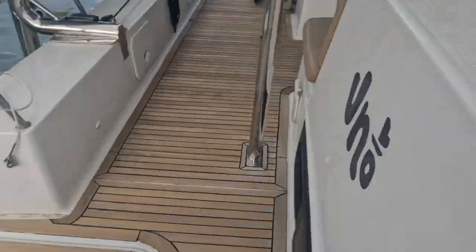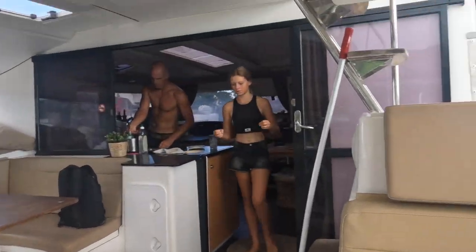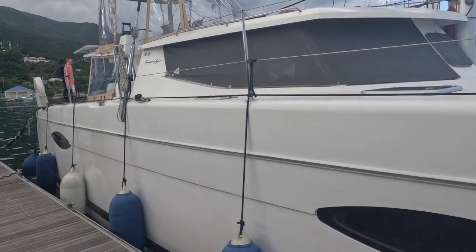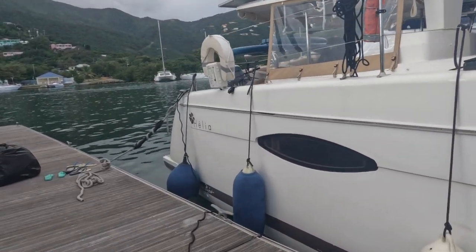We've just cleaned all the teak and all the decks and we have fully cleaned the whole boat. So I thought it might be a good idea to do a bit of a boat tour. I'm going to try and sound professional but I'm not. We have got the Fontaine Peugeot Helia 44 — the first one of its kind ever made.